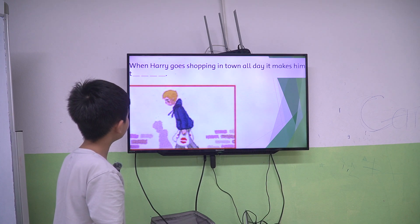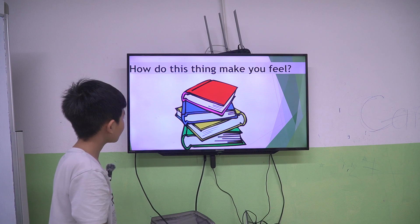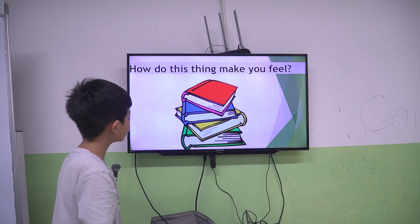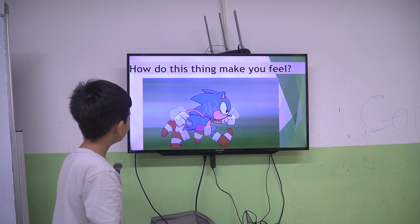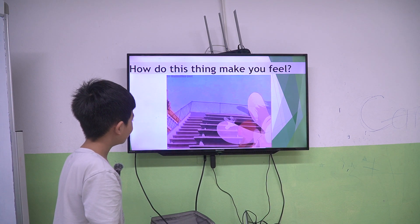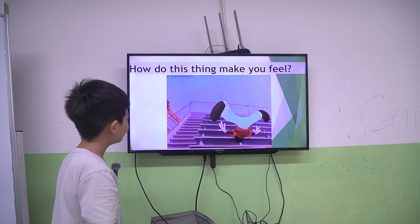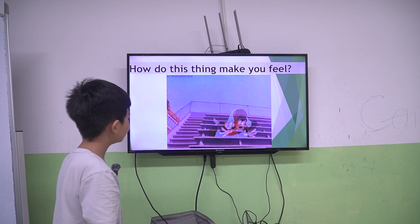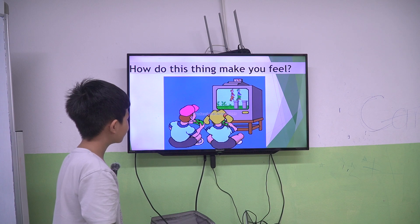When Harry goes shopping in town all day, it makes him tired. Those books make me tired. Running fast makes me tired. Falling makes me hurt. Playing games makes me happy.